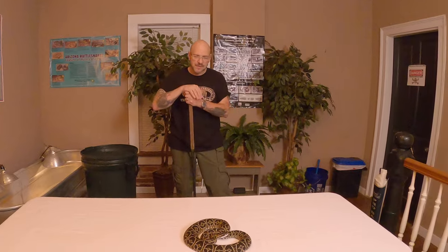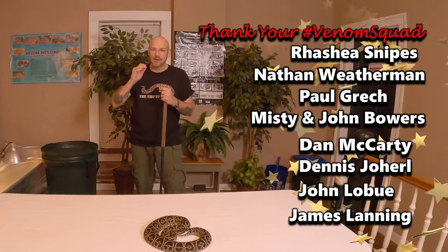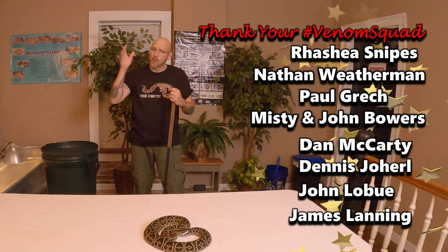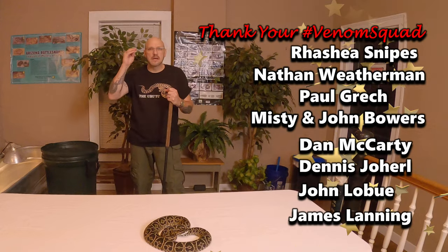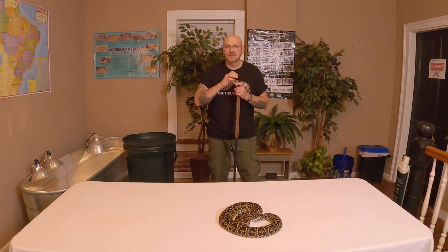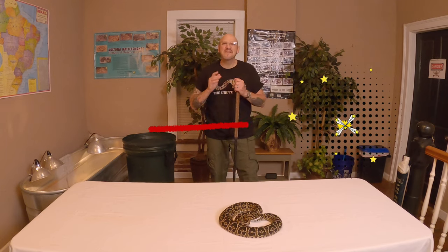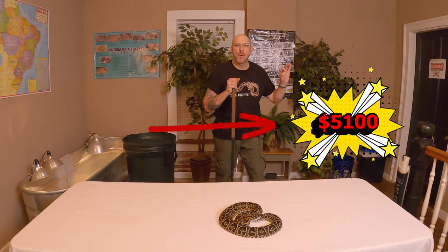We are doing really well on our campaign — our 10K in 10 days. With the internet issues we had Saturday afternoon into Sunday, we might extend it to 12 days. We are on a march to get the Serpent Center viewing room — the actual exhibit room — open for Phase 1. We are at $5,100 on our goal, a little more than halfway there.